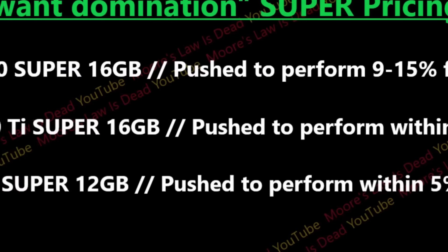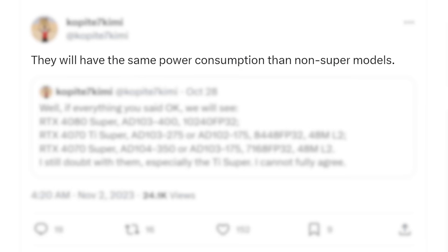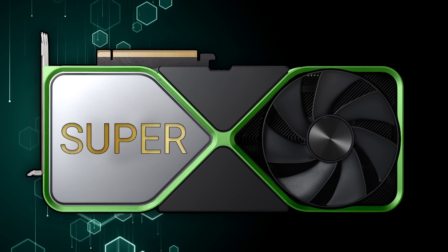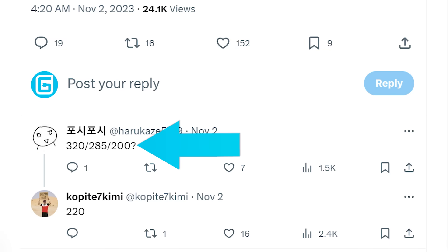NVIDIA's upcoming Super cards will have the same power consumption over their non-Super counterparts. So even though we see a boost in performance, actual TDP will remain the same. That is for the 4080 Super and 4070 Ti Super, because he later clarifies that the regular 4070 Super comes at 20 watts more than the regular 4070.